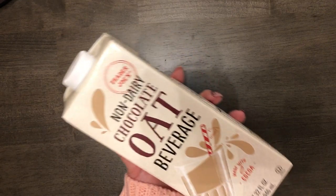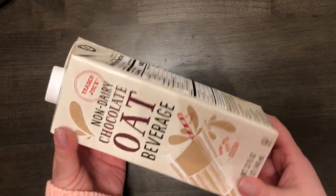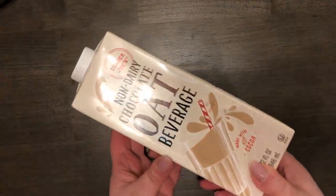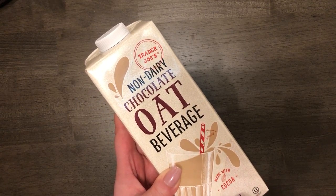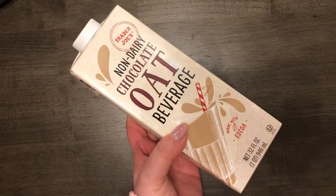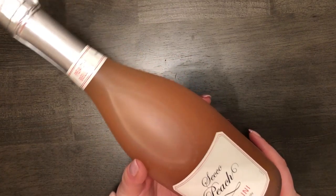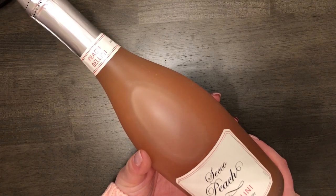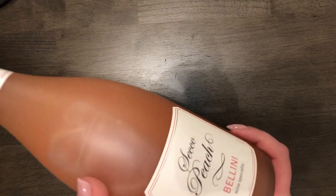I also got this chocolate oat beverage — I've never seen this before. I'm a fan of the regular oat beverage, and what I've been doing is getting the refrigerated oat beverage and adding their Midnight Moo chocolate syrup. But they had this pre-made chocolate oat beverage on an end cap with new items. It's not refrigerated and you get 32 fluid ounces for $2.49. I just realized I could use this to make my own mochas!